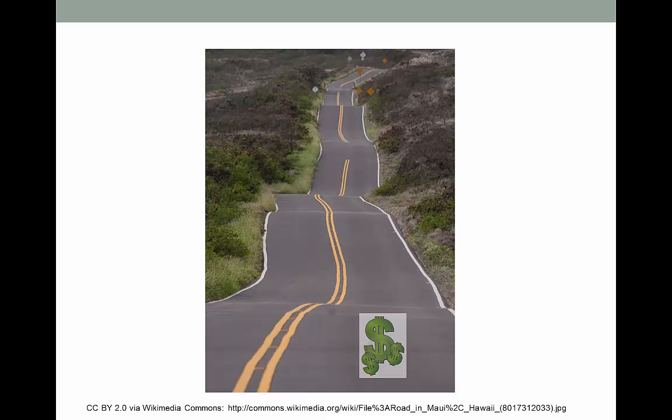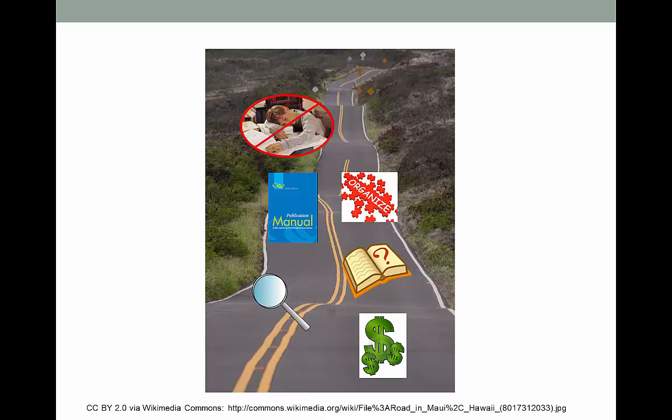Along the route of learning about information literacy, we're going to cover issues like the cost of information, how to evaluate what you find, how to read for research, how to cite sources and stay organized, how to choose a topic that won't bore you to death, some cool search tips to make your life easier, how to search for articles and books, and even how to make the best use of Google for college-level research. Yes, this is all related to information literacy. In all seriousness, being information literate is ultimately going to make your life easier, both in school and once you're out in your profession.